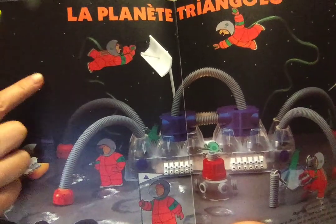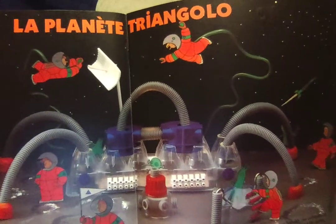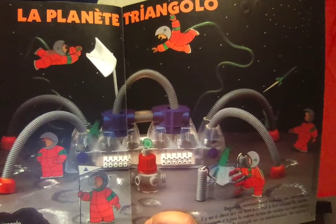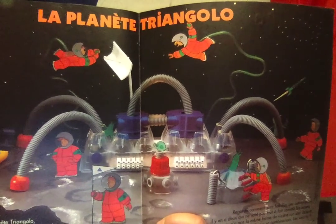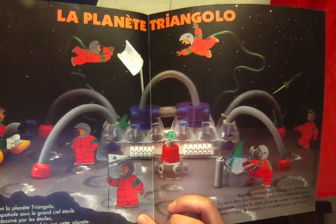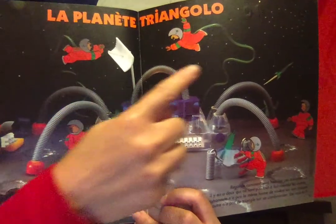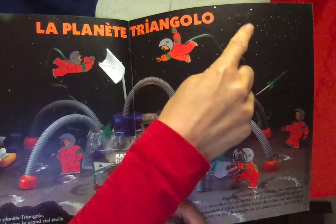Cherche le petit animal dessiné par les étoiles. Here are the stars — les étoiles — and some stars that have made the shape of an animal. An animal. Le vois-tu? Can you see it? Have a look carefully. Il est là. Le poisson. Can you see the shape of the poisson?